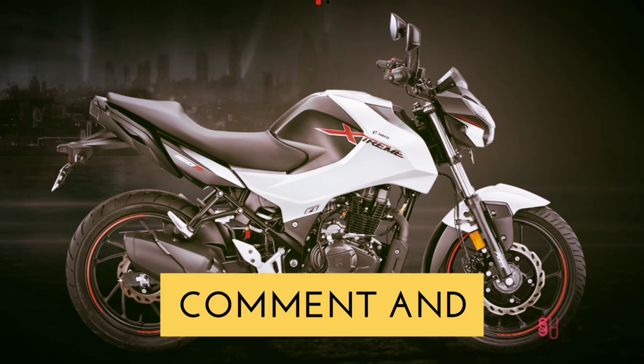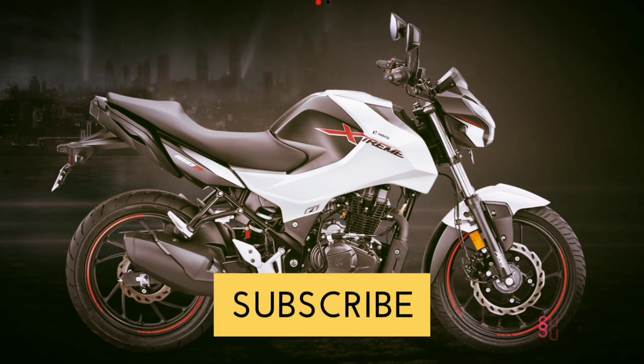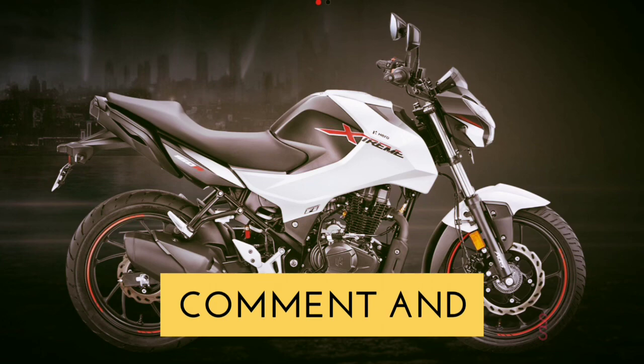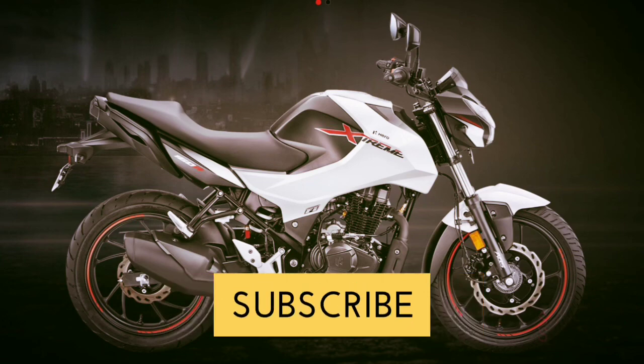Out of these five things about the Hero Extreme 160R, which one is your favorite? Also, if you have any other interesting feature on the bike in mind, let us know in the comments.